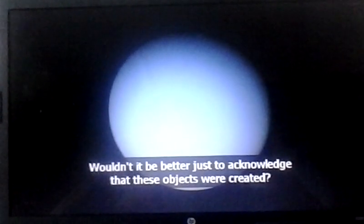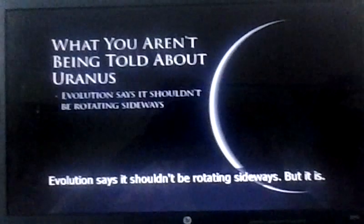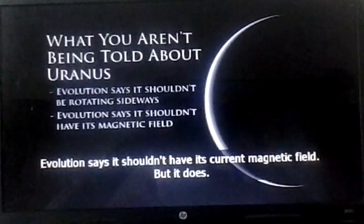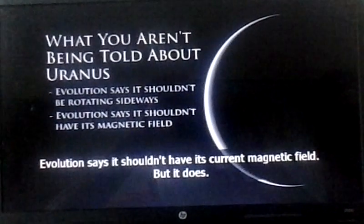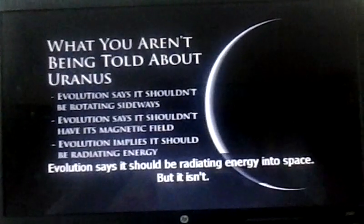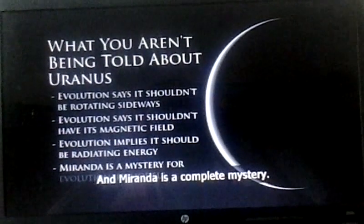Here's what you're not being told about Uranus: evolution says it shouldn't be rotating sideways, but it is. Evolution says it shouldn't have its current magnetic field, but it does. Evolution says it should be radiating energy into space, but it isn't. And Miranda is a complete mystery.